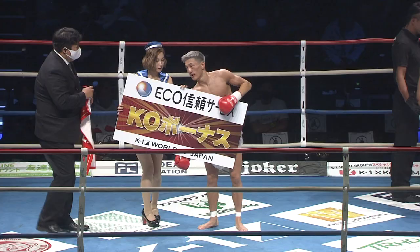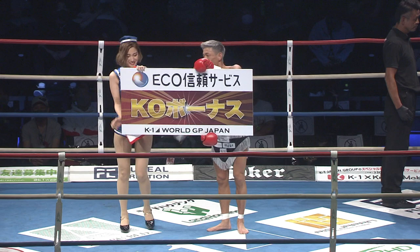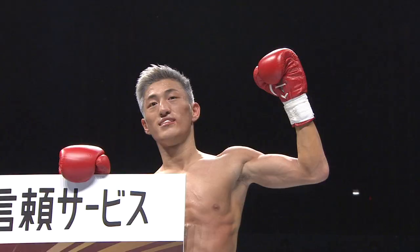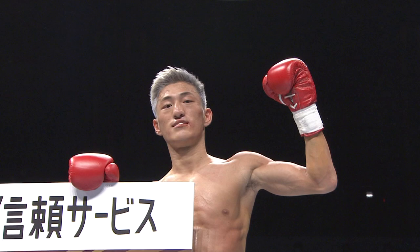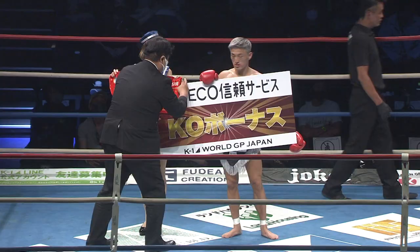I told you he's good. Yes, and we believed you. A lesson learned by his opponent Koji Ikeda, but a nice clean win from Toma Kuroda — 20 years old. This is only about his seventh fight, and a nice win. What's the KO bonus?